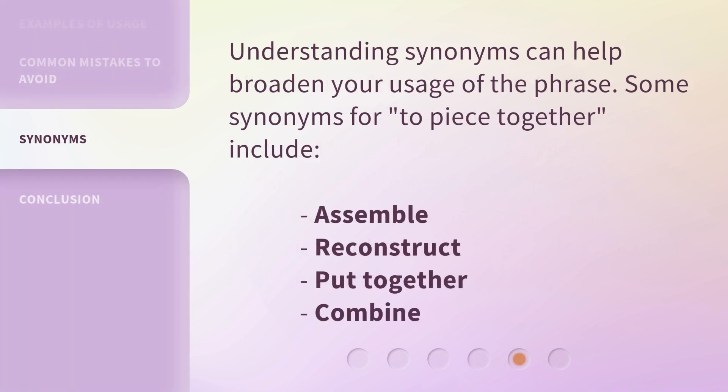Understanding synonyms can help broaden your usage of the phrase. Some synonyms for 'to piece together' include: assemble, reconstruct, put together, and combine.